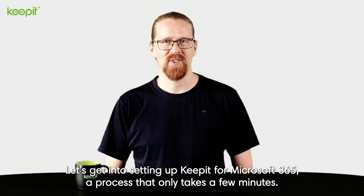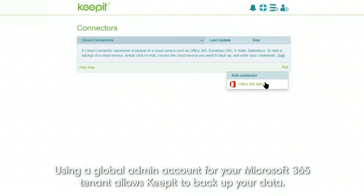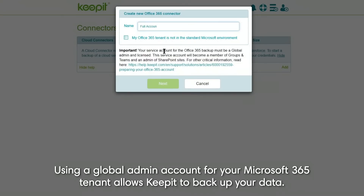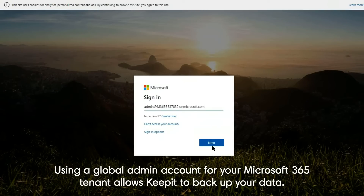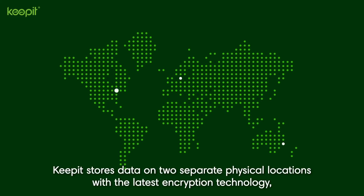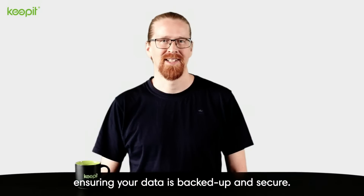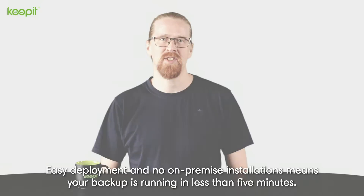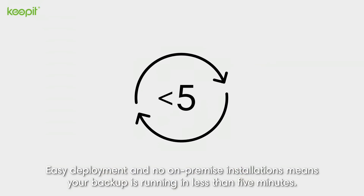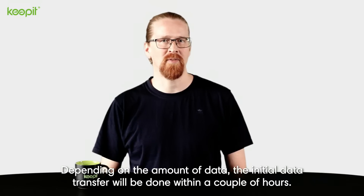Let's get into setting up Keepit for Microsoft 365, a process that only takes a few minutes. Using a global admin account for your Microsoft 365 tenant allows Keepit to backup your data. After this, Keepit starts backing up your data to the global data centers of your choice. Keepit stores data on two separate physical locations with the latest encryption technology, ensuring your data is backed up and secure. Easy deployment and no on-premise installations means your backup is running in less than five minutes. Depending on the amount of data, the initial data transfer will be done within a couple of hours.